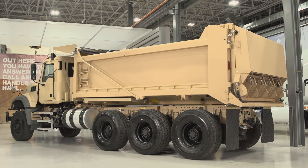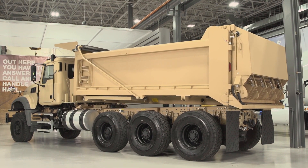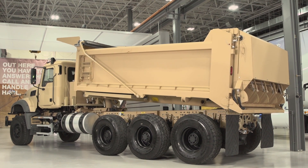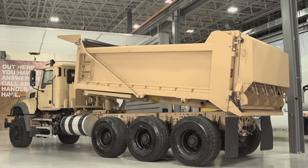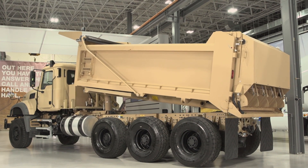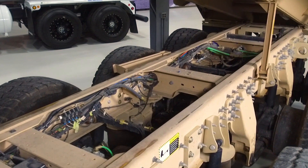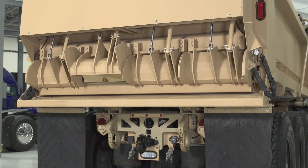The body starts out as a commercial dump body. What makes it special is all abrasive resistant AR 450 material, which makes it very durable and made for severe duty. It's all the components that go with that underneath the body — the lifting mechanisms, the lockdown mechanisms, the material control system tailgate — those types of things that are mission exclusive to the military that make it a military dump body.